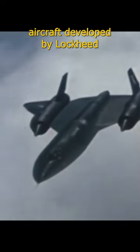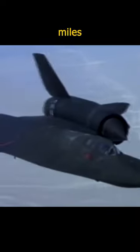The SR-71 Blackbird was a strategic reconnaissance aircraft developed by Lockheed Martin for the United States Air Force during the Cold War. It was first introduced in 1966 and remained in service until its retirement in 1998. The SR-71 was designed to fly at high altitudes and speeds, with a top speed of over Mach 3 at 2,200 miles per hour and a service ceiling of 85,000 feet.